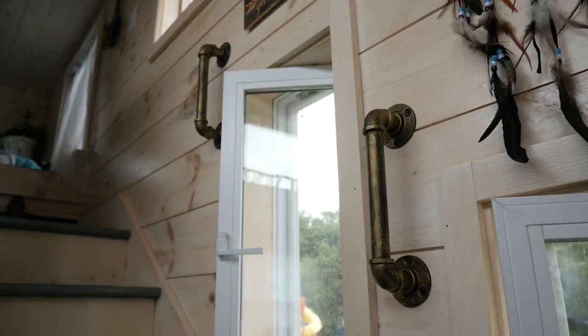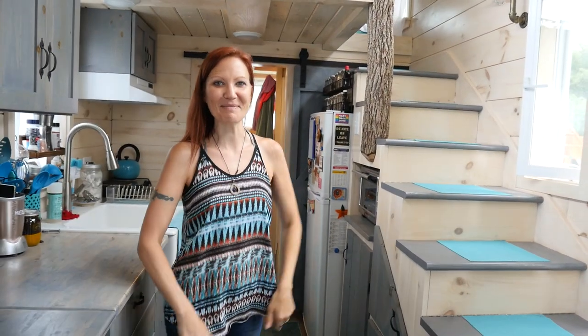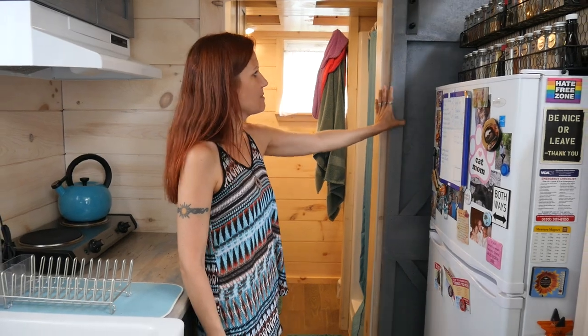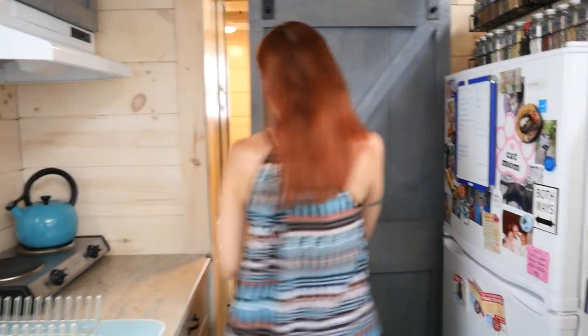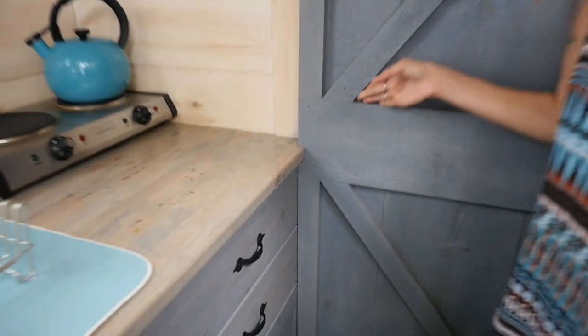I just installed these handrails yesterday — I'm a handywoman, I did it myself. Going into my bathroom, this is my barn door. They notched it out of the counter here so that it can close.